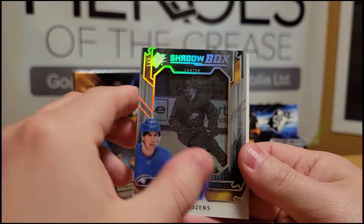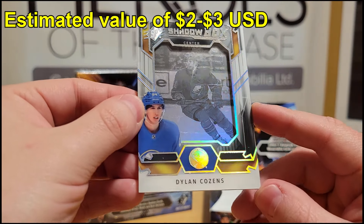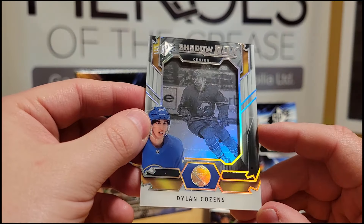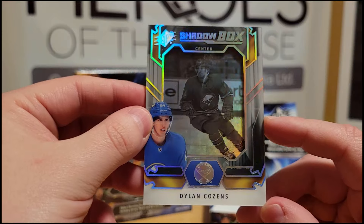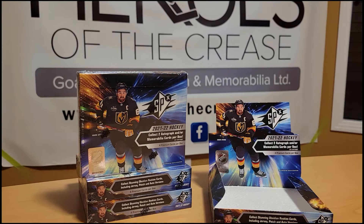We also have a Shadow Box of Dylan Cousins — not numbered. These used to be really cool, sought-after hits in the early SPX days, especially when they had autograph versions. Still a nice card — looks like some residue on it rather than scratching. That's box number one — not the best, but let's move on to number two.